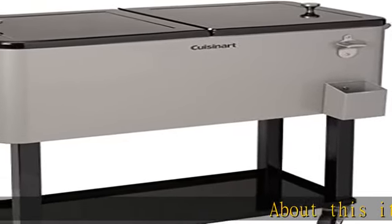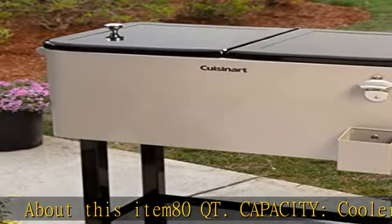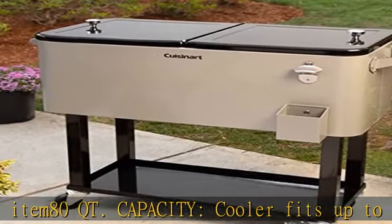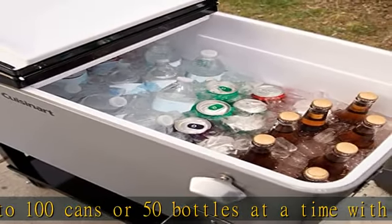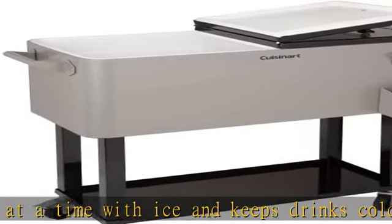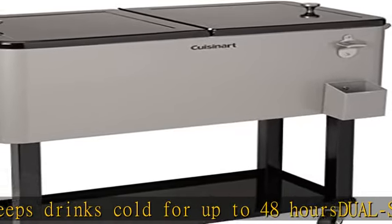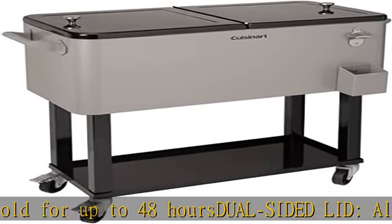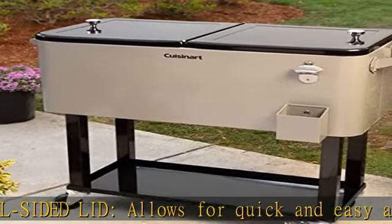About this item: adequate capacity cooler fits up to 100 cans or 50 bottles at a time with ice and keeps drinks cold for up to 48 hours. Dual-sided lid allows for quick and easy access inside the cooler, minimizing the amount of time the lid remains open. Bottle opener easily opens drinks from the cooler while the caps collect in the catcher below. Four wheels easily position the cooler in the perfect shady spot in your backyard, allowing you to keep your drinks cooler for longer.